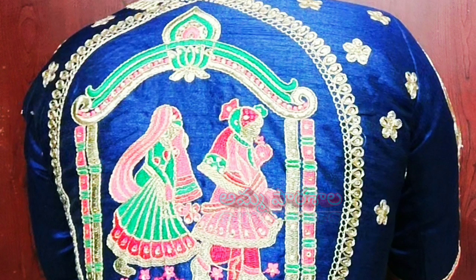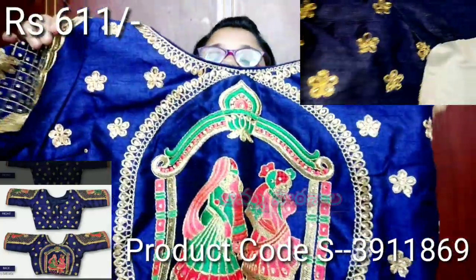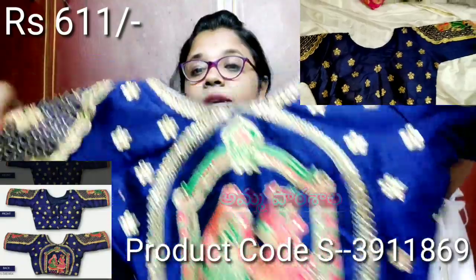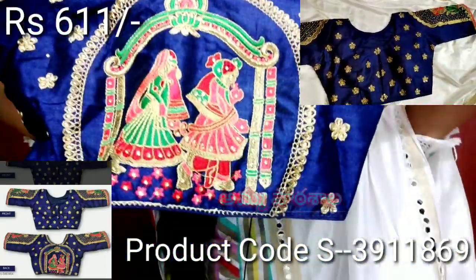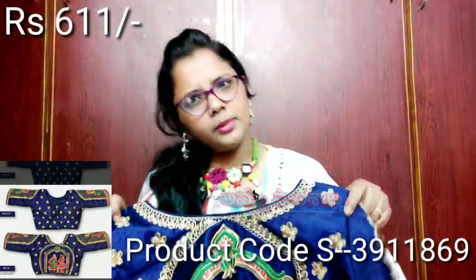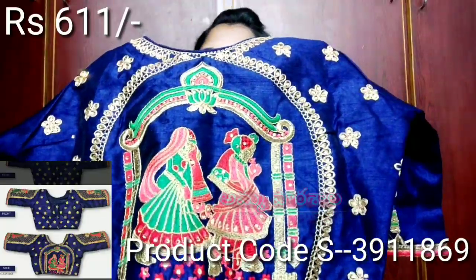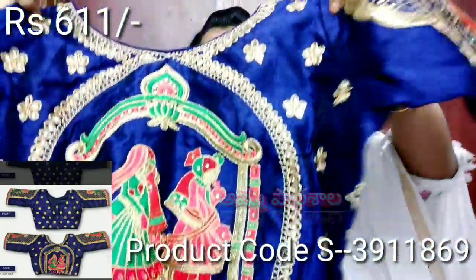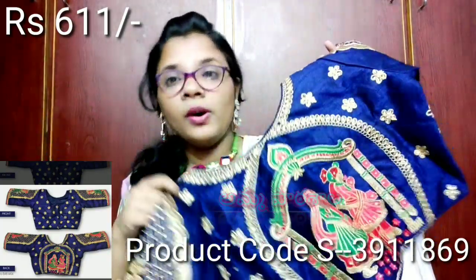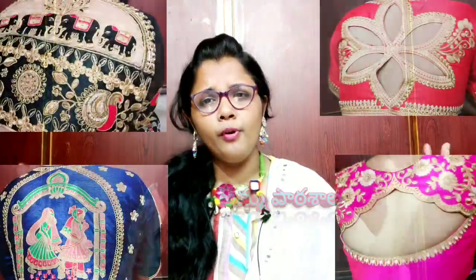If you purchase for the first time, you have a discount available. You can do something great with this beautiful full work designer blouse. If you start a business with this blouse, you can earn at least 300 rupees per blouse. You can sell it for 1000 rupees. You can order these beautiful heavy work embroidery designer blouses.